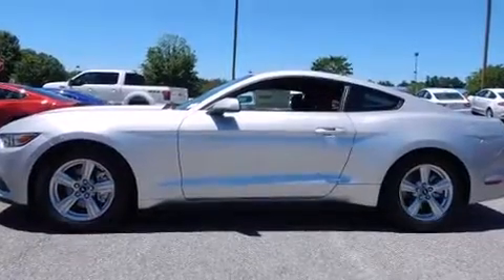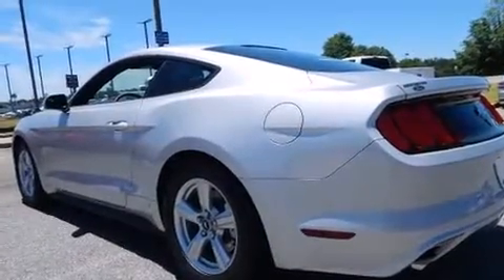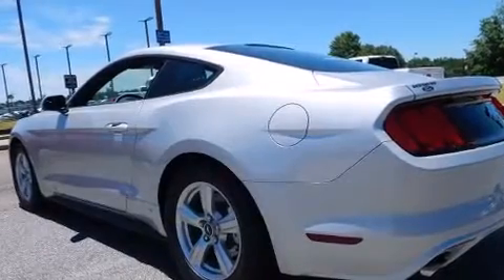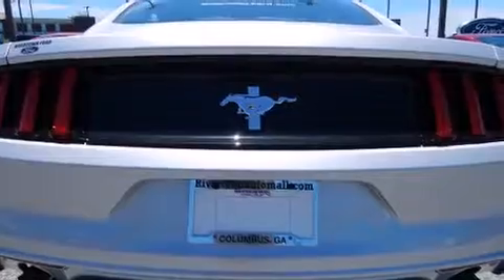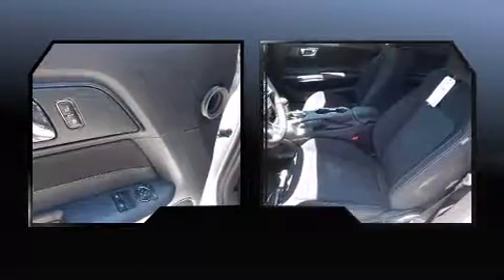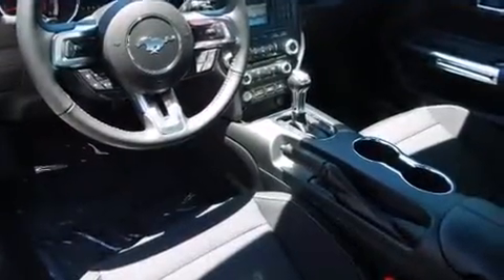All of the following features are included: a tachometer, adjustable headrests in all seating positions, high-intensity discharge headlights, and cruise control. You and your passengers will enjoy the stereo system, which includes a CD player with MP3 capability, steering wheel-mounted audio controls, and six speakers providing excellent sound throughout the cabin.